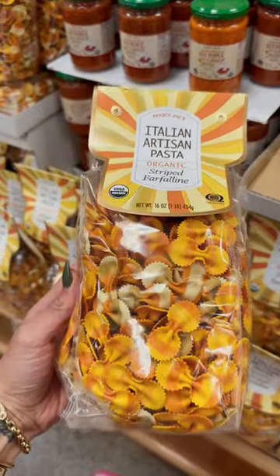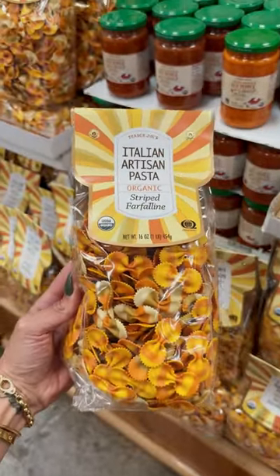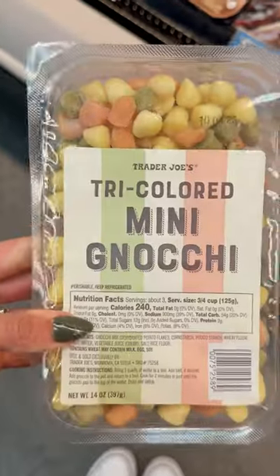Number three, I'm giving this beautiful pasta a try. It is colored with vegetables, so I'm all about it. Number four, the mini gnocchi are just adorable. I can't wait to make them for my kids.